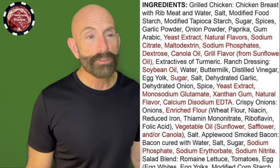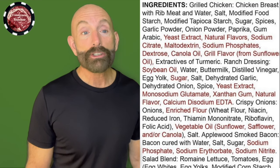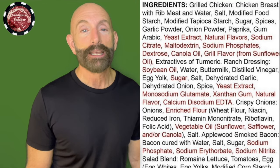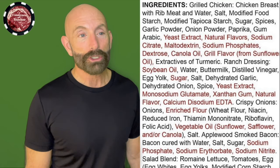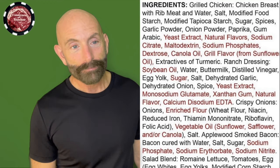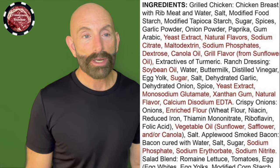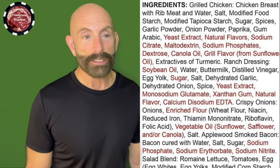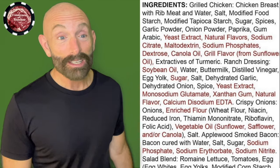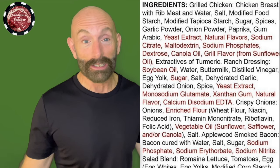Then we have extracts of turmeric — turmeric is extremely high in oxalate. Then there's ranch dressing. Oh gosh, here we go. First ingredient is that highly toxic linoleic acid, omega-6 seed oil called soybean oil. Then there's water, buttermilk, distilled vinegar, egg yolk, sugar again, salt, dehydrated garlic, dehydrated onion, spice, yeast extract, monosodium glutamate again, xanthan gum — another thickener — more natural flavors, calcium disodium EDTA. Got to look that one up.